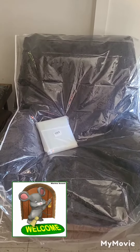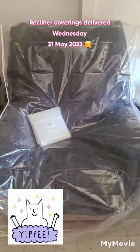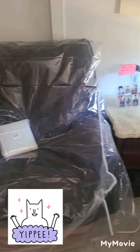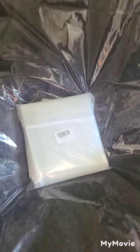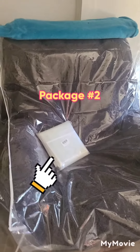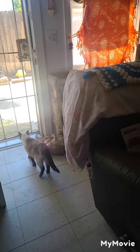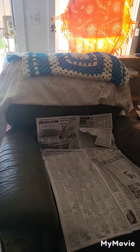I am ecstatic. The recliner covering has arrived and there it is — it's fitting perfectly on this chair. Hopefully that will deter the squirter in the house. I bought two recliner coverings, so I've got that one on there and then this will be the second chair, and because I use it I'll cover it later.